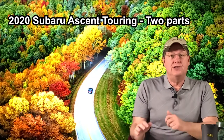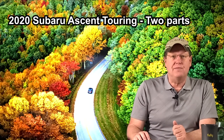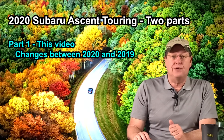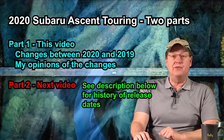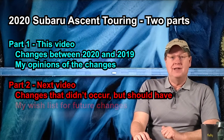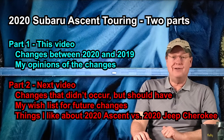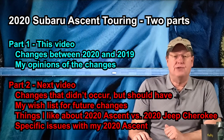My review of my 2020 Subaru Ascent Touring will be in two parts, the goal being to break videos into more manageable viewing sizes. The first video, the one you are watching now, will cover what changed in the 2020 Subaru Ascent from 2019, and my personal opinions of the changes. The second video, which is already filmed and will be released the following week, will cover what did not change that I feel should have, my wish list for changes, what I really like about my 2020 Ascent after driving the 2020 Jeep Cherokee in the limited package for a week, and specific issues I had with my 2020 Ascent.